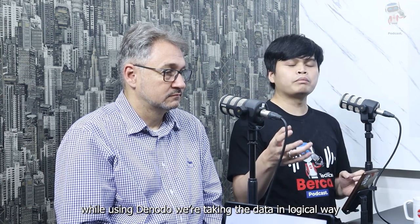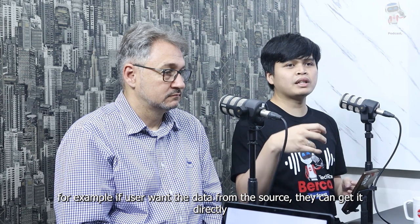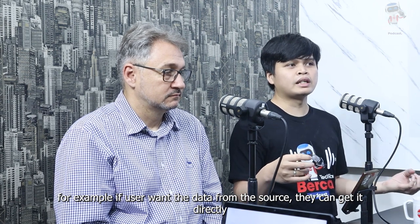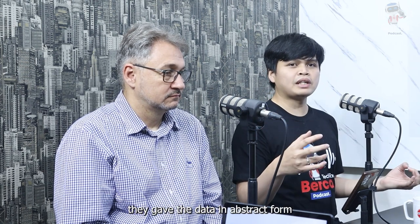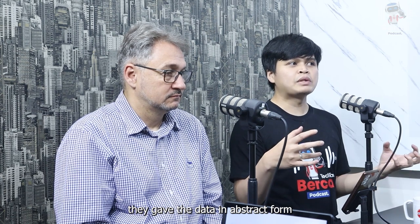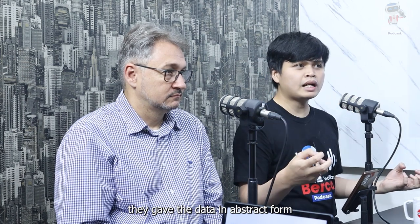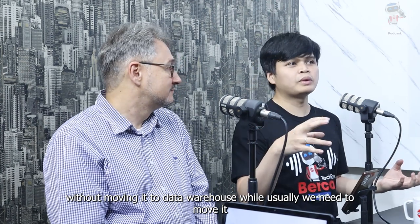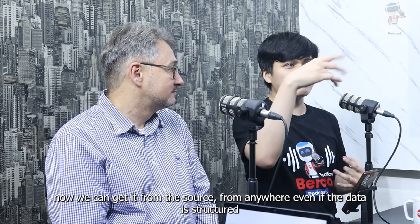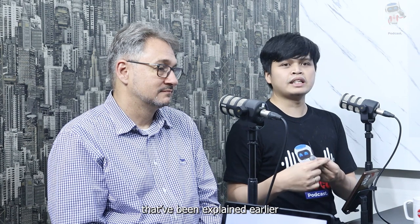Denodo mengambil data secara logikal. Jadi misalkan dari user yang ingin mengambil data, dia langsung direct ke source tersebut — bentuknya abstrak. Denodo hanya mengambil data yang dibutuhkan tanpa perlu memindahkannya dulu ke data warehouse. Kalau sebelumnya kita mungkin ambil dulu ke data warehouse, sekarang kita bisa mengambil langsung ke data source — di mana pun itu berada, baik yang struktur, unstruktur, maupun semi-struktur.